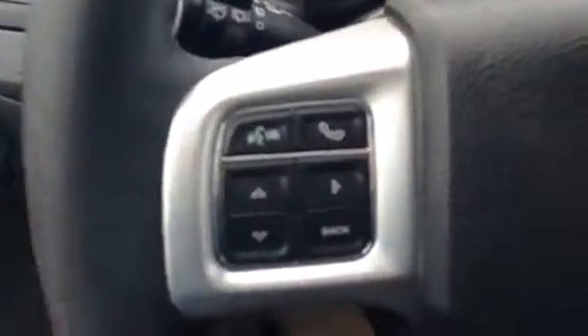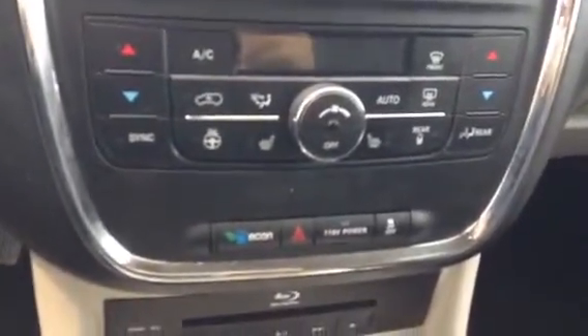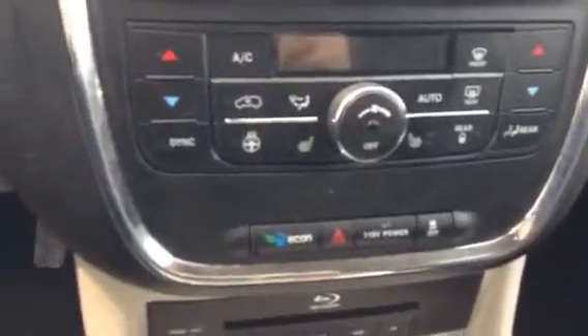Bluetooth and voice control, all on your steering wheel, as well as your cruise control options. And your center display screen, so you can access your Bluetooth, your media, your music, anything you need through that. Down here are all of those options again, and some things that aren't available on the screen.